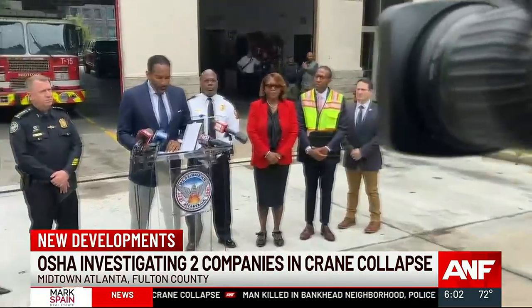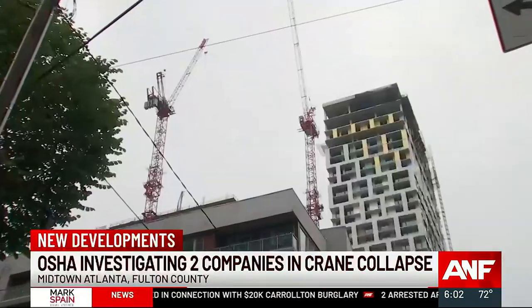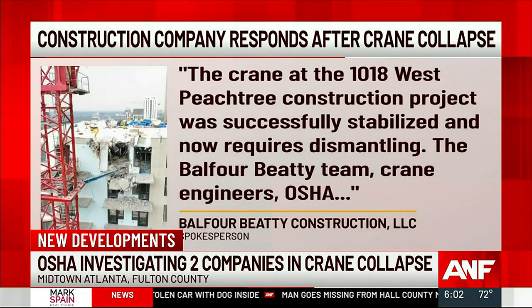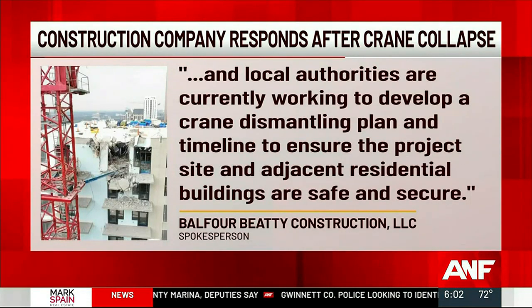Mayor Dickens celebrated the city's improvements and the pace of green-lighting projects, but stressed this development must be delivered safely, saying the buildings department is doing inspections of buildings as well as building equipment. A spokesperson for Balfour Beatty told us: 'The crane at the 1018 West Peachtree construction project was successfully stabilized and now requires dismantling. The Balfour Beatty team, crane engineers, OSHA, and local authorities are currently working to develop a crane dismantling plan and timeline to ensure the project site and adjacent residential buildings are safe and secure.'